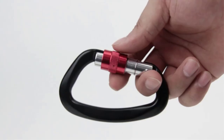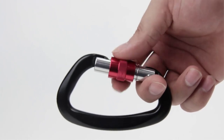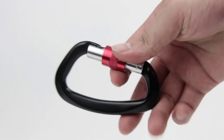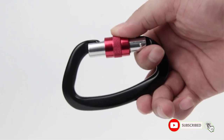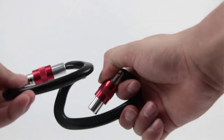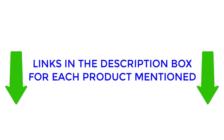Any climber must have essential equipment, and locking climbing carabiners are among them. After extensive research and review reading, I have compiled a list of locking climbing carabiners from top brands to help you make an informed purchase. The list includes products with varying features, benefits, and prices. Check out my description for further information on pricing and product details. Watch the video to discover which locking climbing carabiner is right for you.